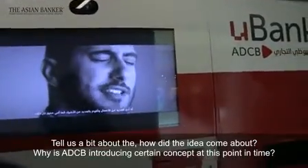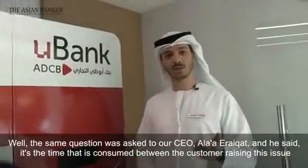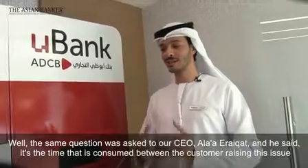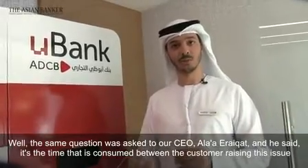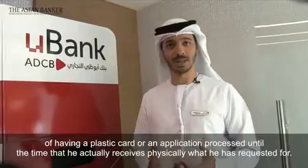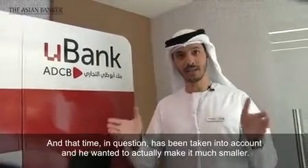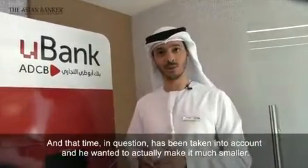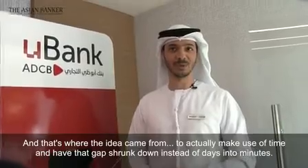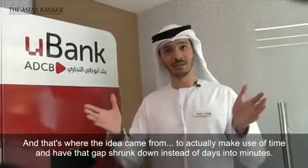Tell us a bit about how the idea came about and why ADCB is introducing such a concept at this point in time. The same question was asked to our CEO, Alaa Ariqat. He said it's the time consumed between the customer raising the issue of having a plastic card or an application processed, until the time he actually receives physically what he requested. That time was taken into account — he wanted to make it much, much smaller, shrinking that gap from days into minutes.